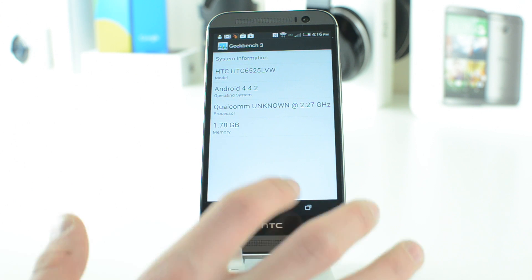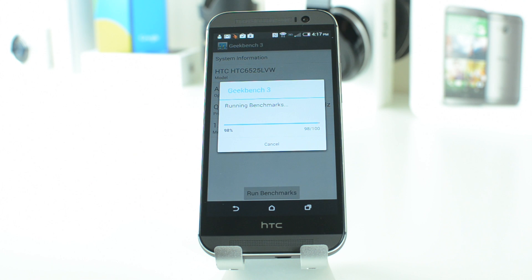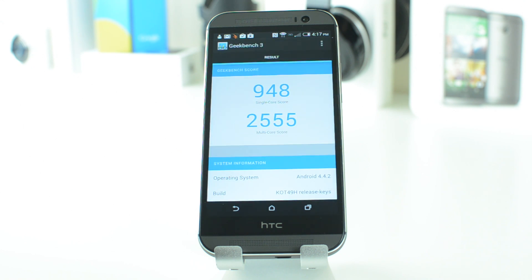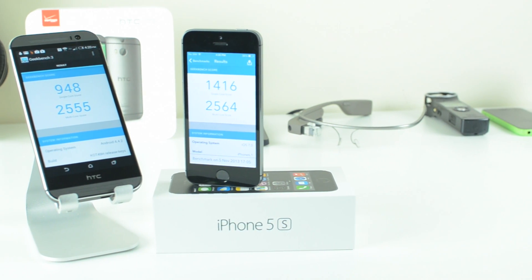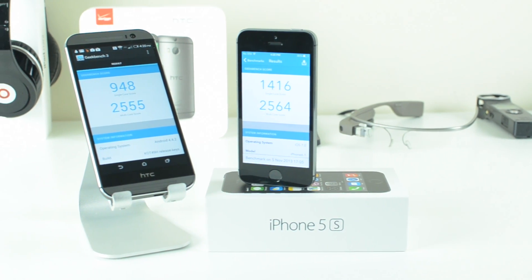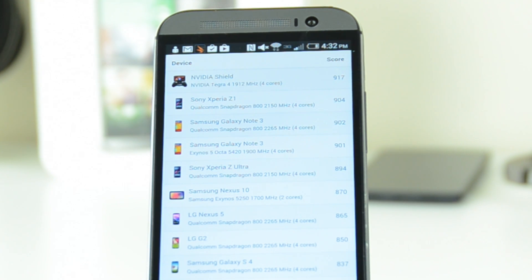Now that all the specs are out of the way, I can run the tests — and thanks to editing we are already at the end. The new HTC One got a single core score of 948 and a multi-core score of 2,555, which is considered a very good score. When compared to other devices it really shows that the new HTC One is a top tier smartphone, placing right around the same score that the Samsung Galaxy Note 3 is receiving.